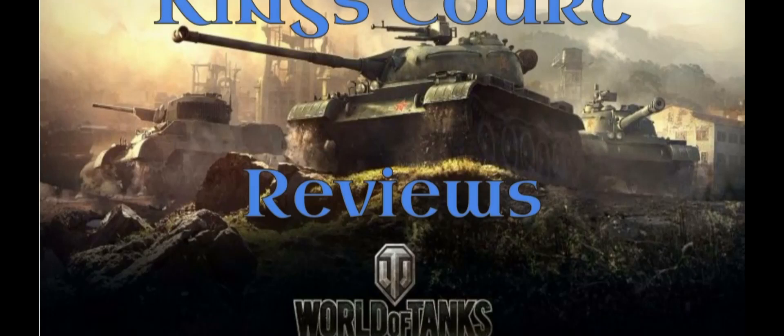Hello there YouTubers and fellow tankers. For those who are returning, welcome back. This is Kingscourt and I am ShrineKing, and today I'm going to be talking about the AMX-13F3, which is a tier 6 on-track artillery unit — French, by the way. So for those who are new, typically when I do the Kingscourt reviews in World of Tanks, I'm looking at doing kind of a review and a guide.